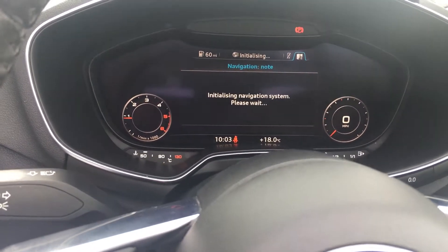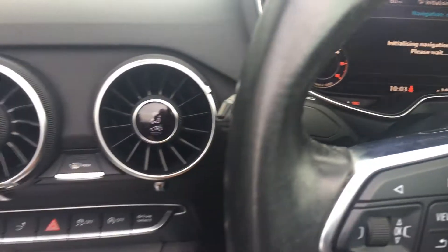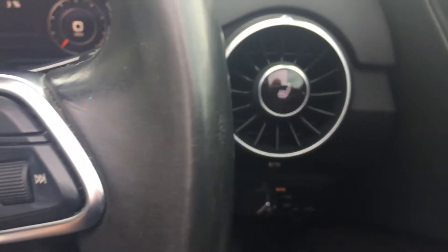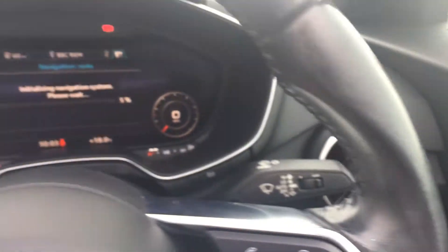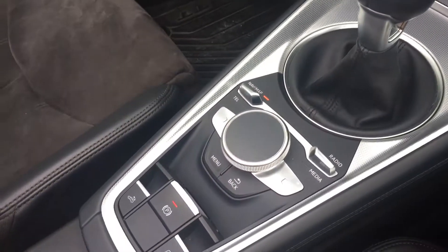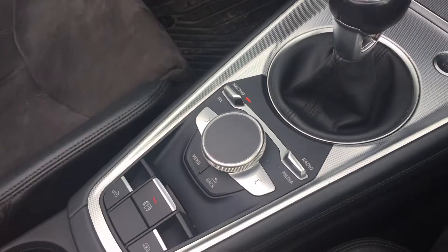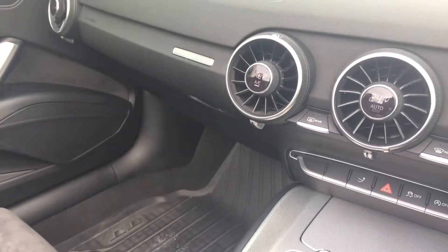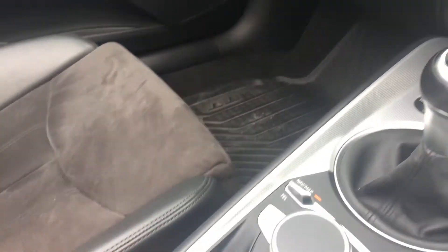The satellite navigation shows you the whole screen once it loads up. You've got the temperature gauges in the dials and the heated seats are on either side as well. You've got all your gadgets to control the sat nav and the radio, and the roof up and down control is just here too.